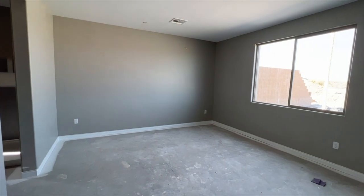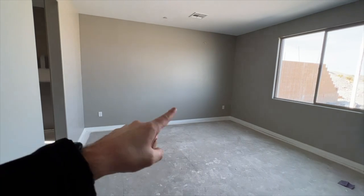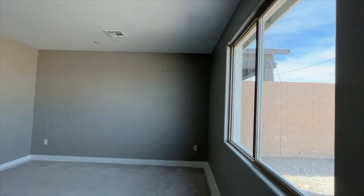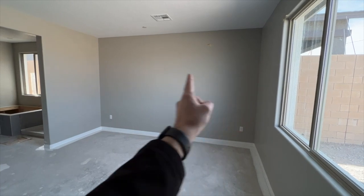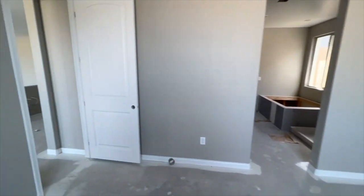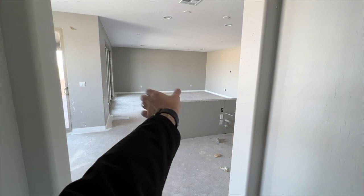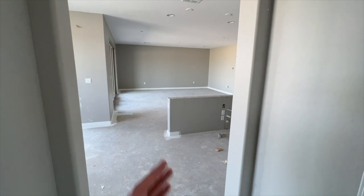In here we have a very good size master bedroom — probably about 14 to 15 by 17 feet. There's this big window, and you also have an optional pair of windows you can add above your nightstands. You can also add two windows in the great room on that big wall, so you can put your entertainment center in the middle and have more sunlight coming in.